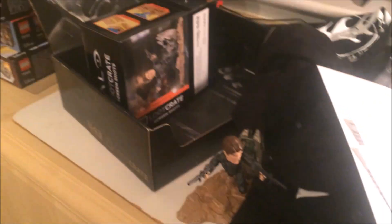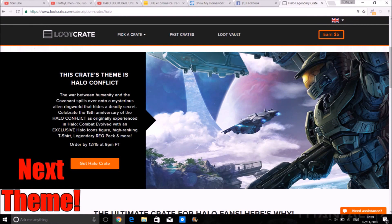My view on this crate — I really still enjoy these crates. For a die-hard Halo fan, I don't see any reason not to get it — it's a no-brainer to me. With the stuff we've gotten before, it's reasonable for the price, and I enjoy everything that comes in here. I hope you guys do too if you're getting it.